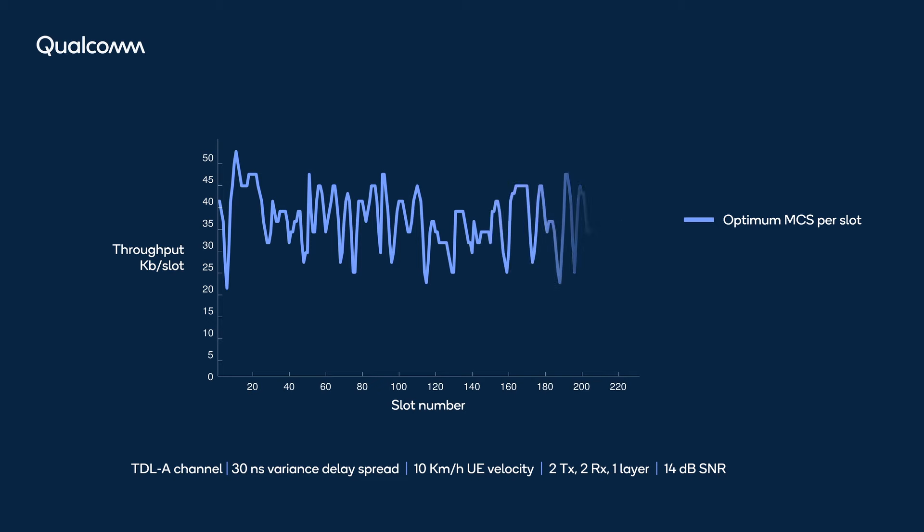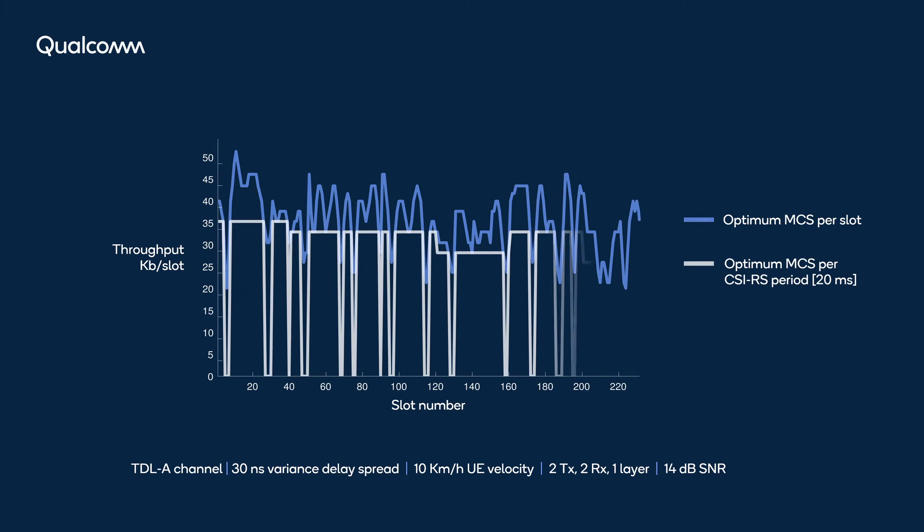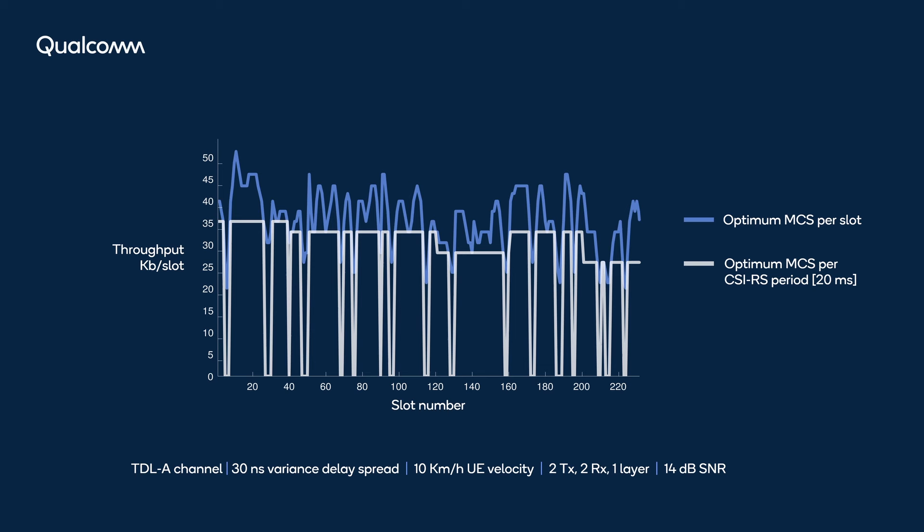However, these schemes do not come close to achieving channel capacity, even for low mobility, due to the degraded tracking of the channel variations in time between the periodic pilots.